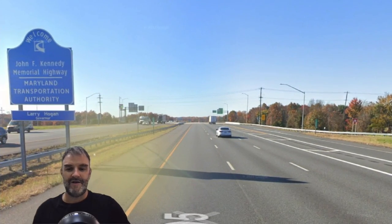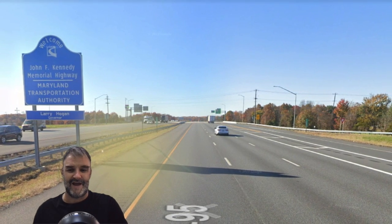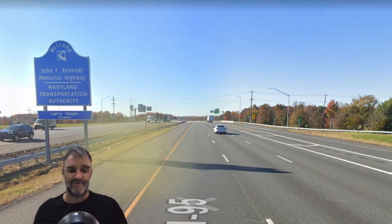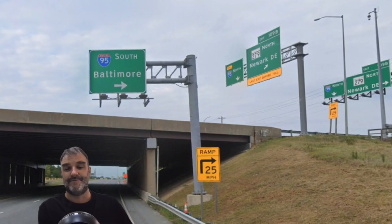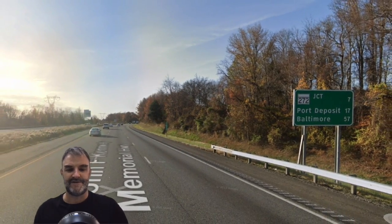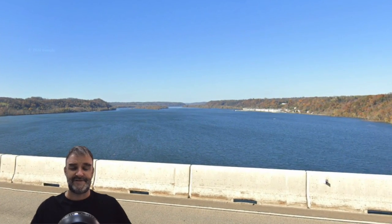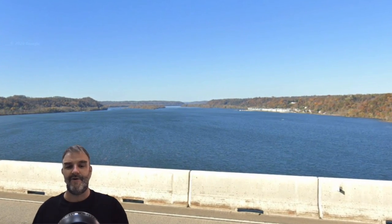Welcome to Maryland. We don't get a traditional welcome to Maryland sign here — we get welcome to the John F. Kennedy Memorial Highway, which is a toll road in Maryland, at least through part of it. Now that we're in Maryland, we finally get 95 South Baltimore straight up, and we see Baltimore 57 miles away. We cross the Susquehanna River, and because we're going southbound, we cross it for free and not pay the massive toll you pay going the other direction.